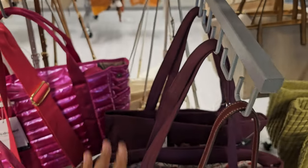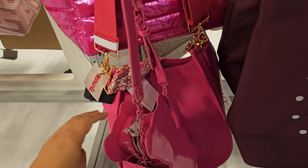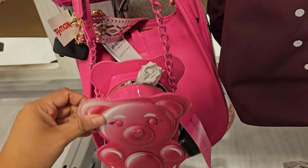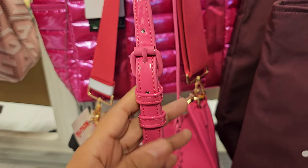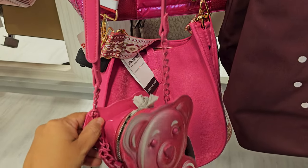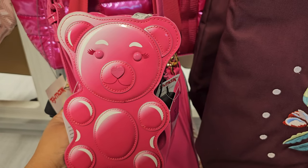Oh my gosh, look down here — Betsy Johnson, this is $25. It is a gummy bear bag, buckle strap. You cannot detach it, but that is pretty cool.